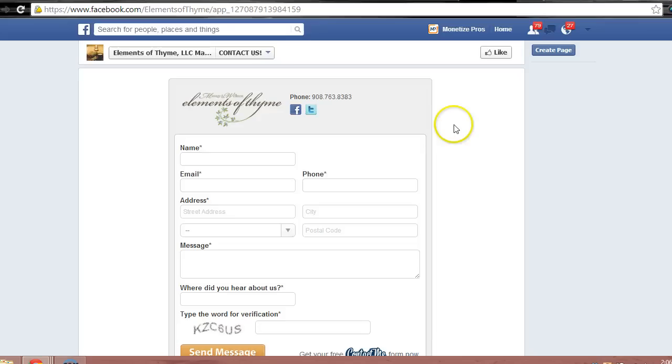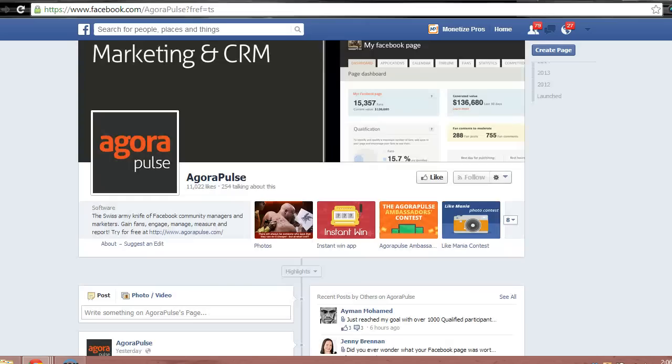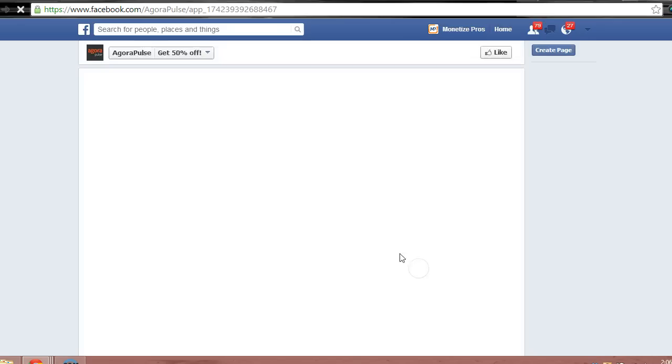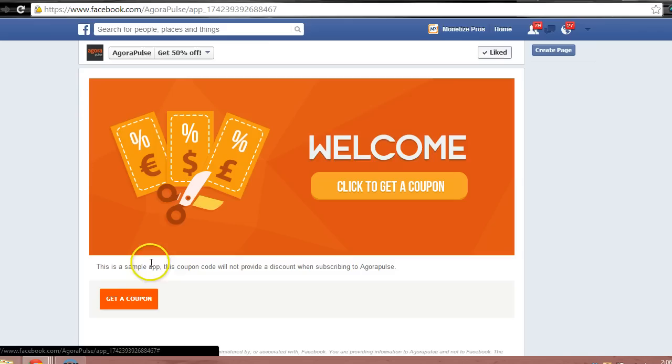The last thing I want to show is an app called AgoraPulse that allows Facebook pages to offer coupons. This type of app can allow companies to offer sales directly through their Facebook pages, which can get them more likes and increase social visibility. Liking this page rewards you with an offer for a coupon that can get you a discount on future purchases. Companies can use these types of promotions to drive sales, attract new customers, or just increase the loyalty of existing customers.